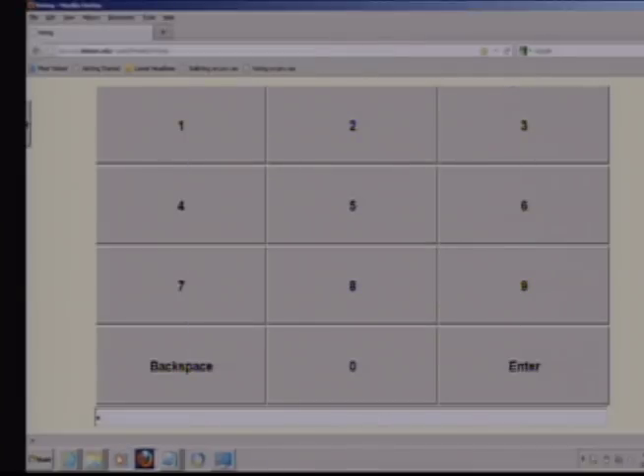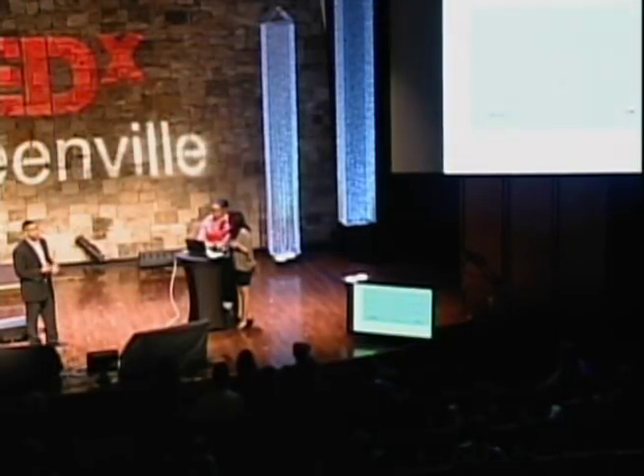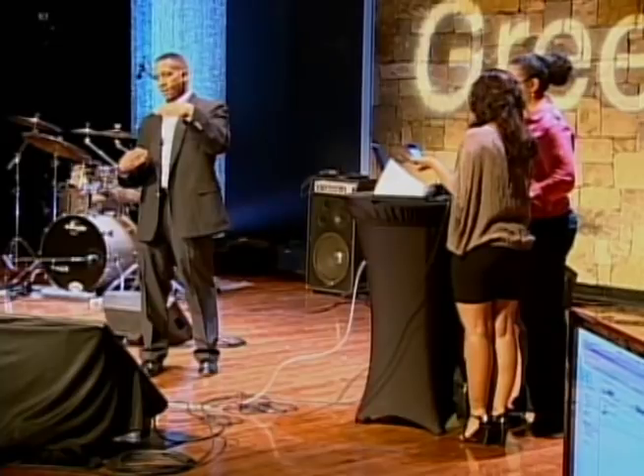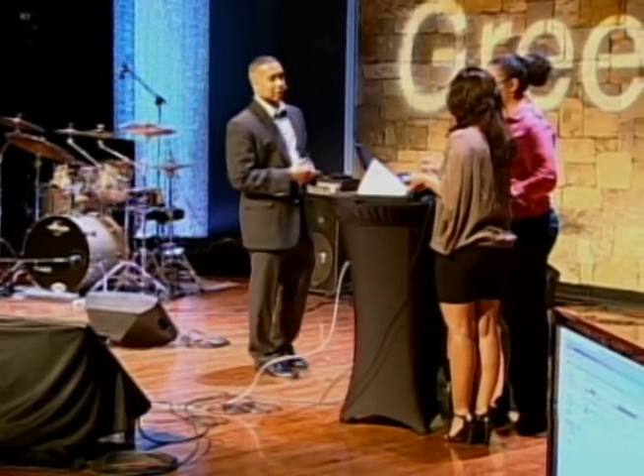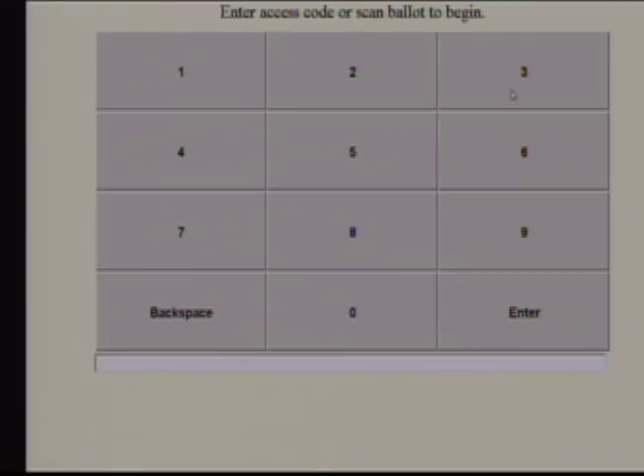Now she scans it in — Windows was catching her scan. When it scans, the code is read into the system, and the system will take the code and pull up the review screen of the ballot. They enter the code, and it logs in and brings up the review screen.